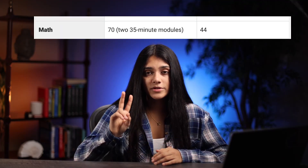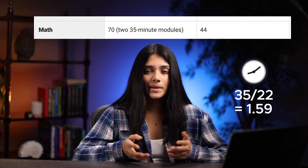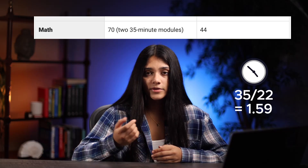For the math section, you have two 35-minute modules. Each module is filled with 22 questions. This gives you about a minute and 59 seconds to answer every single question.